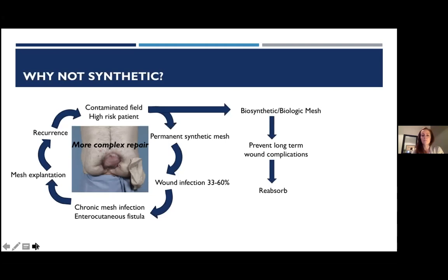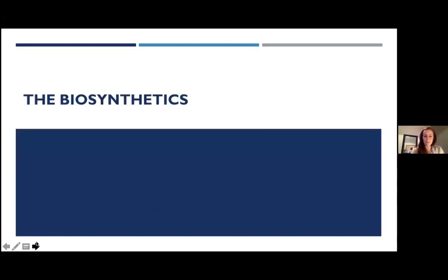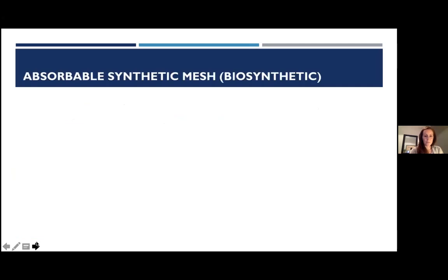The underlying concept of biologic and biosynthetic mesh is that they prevent long-term wound complications because they completely reabsorb over time. There are downsides — significant cost increase and the concern that once the mesh is gone, you may still end up with a recurrence. Let's talk about these meshes one by one, starting with the biosynthetics.